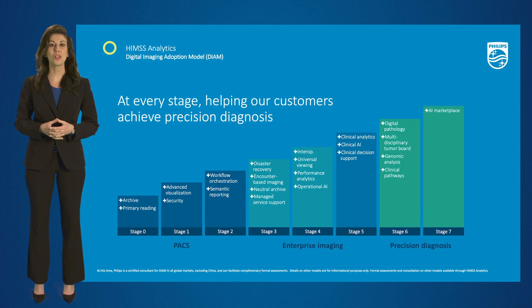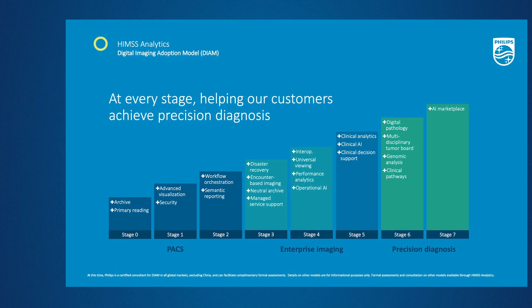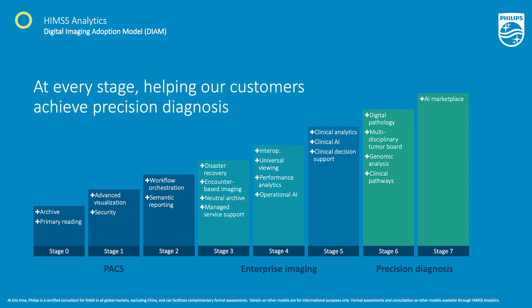Finally, Philips can help you identify specific capabilities and solutions needed to meet each stage of DIIM. We are pleased to be a HIMSS Analytics certified consultant and look forward to partnering with you to help you reach your DIIM maturity model goals.